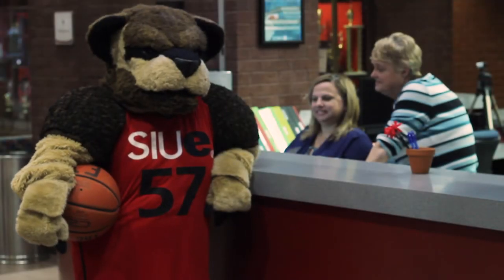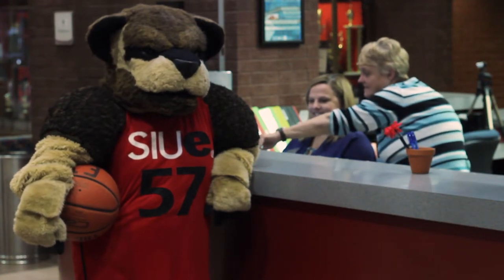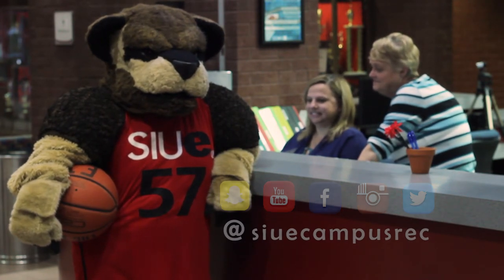That concludes our tour of the Student Fitness Center and all the spaces in which you can go to work out and also have fun. Make sure to follow us on our social media to keep up to date on all our fun events coming up in some of the spaces we've shown you today.